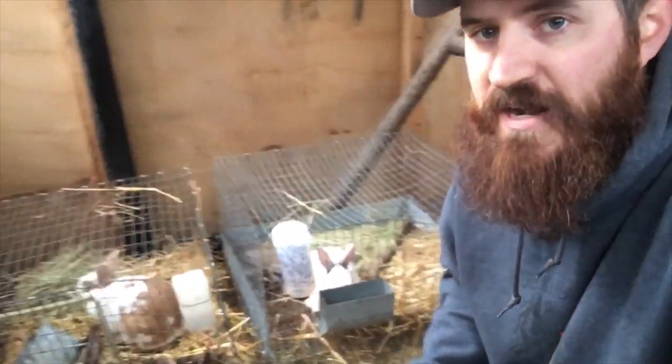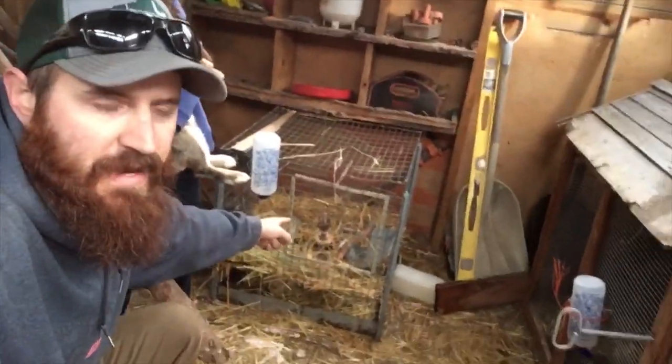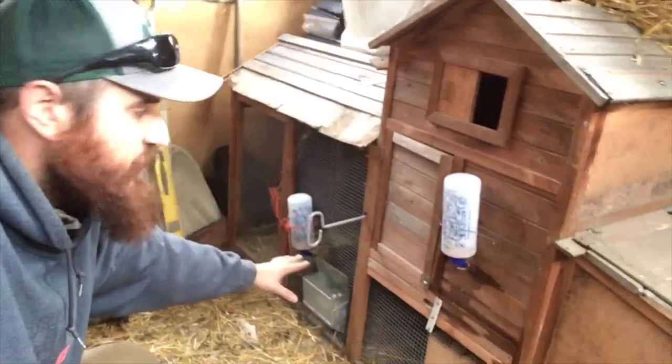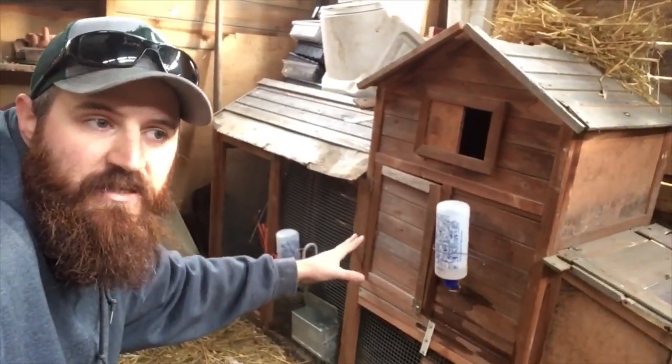Everyone has their own cage now and they're in their own little world. I've got the boys over here separate from the girls — one girl there, one girl down in the condo section, and then one girl up here in the loft. We've made some modifications in the loft.